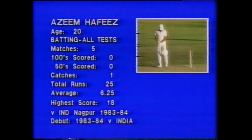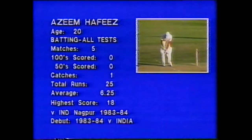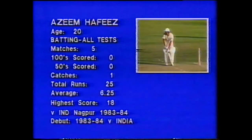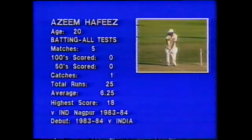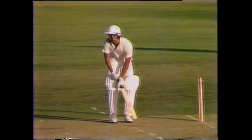There's Nazeer's record — high score 18. So we have a 20-year-old here, and the 12th man is 19: two promising youngsters in the Pakistan team.